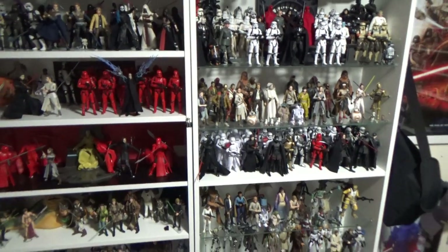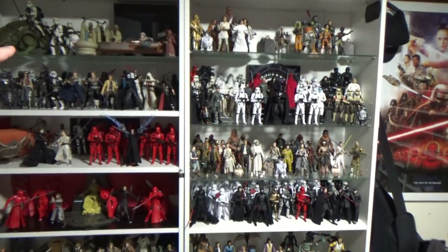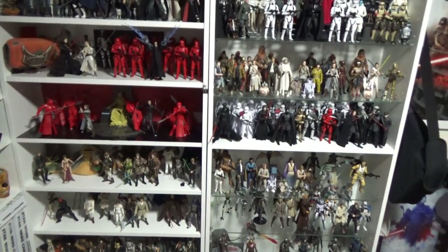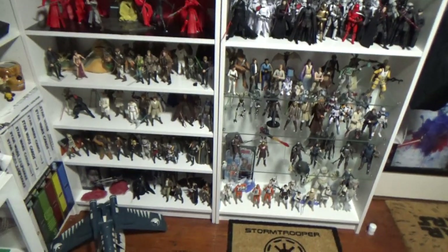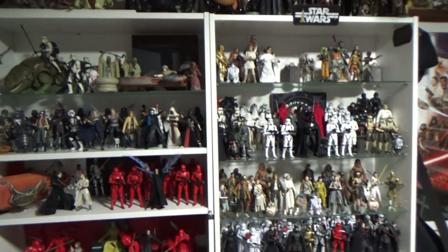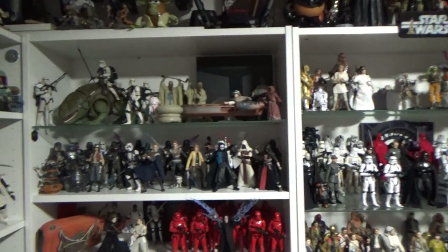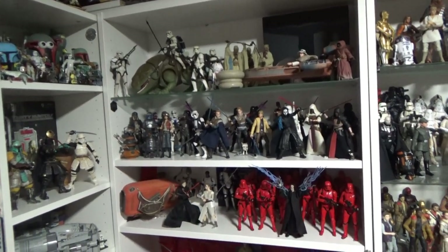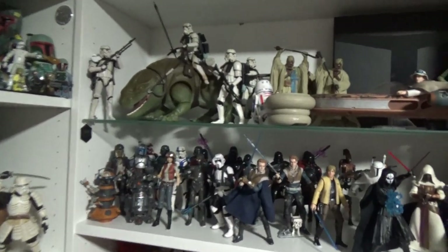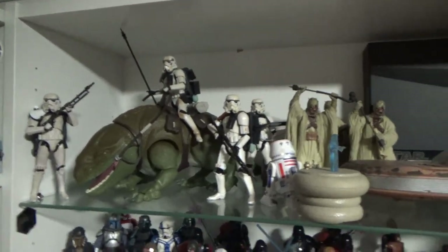I'll just sort of go through it shelf by shelf. I have two big Billy bookcases here from Ikea. This one still needs a few more glass shelves — the wooden shelves replaced with glass ones — and then hopefully I'll get some doors for them as well, just to help protect a little bit more and keep a little bit more dust out. They don't actually get too dusty in here, which is great.